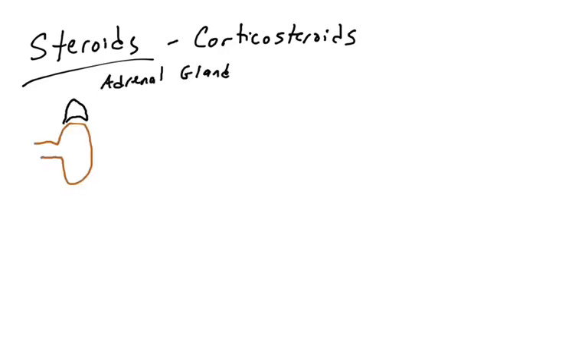Corticosteroids are natural hormones that are released by the adrenal glands. Here I have drawn a kidney — sitting on top of the kidney are the adrenal glands. The adrenal glands have two layers: the inner layer, the adrenal medulla, and the outer layer, the adrenal cortex. So corticosteroids are natural hormones made by the adrenal cortex, and their natural function is to suppress the immune system and help raise blood glucose levels — they're glucocorticoids.